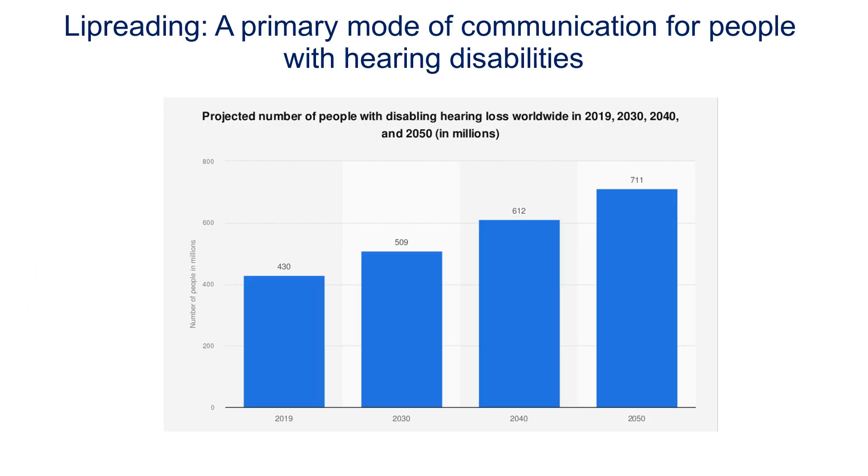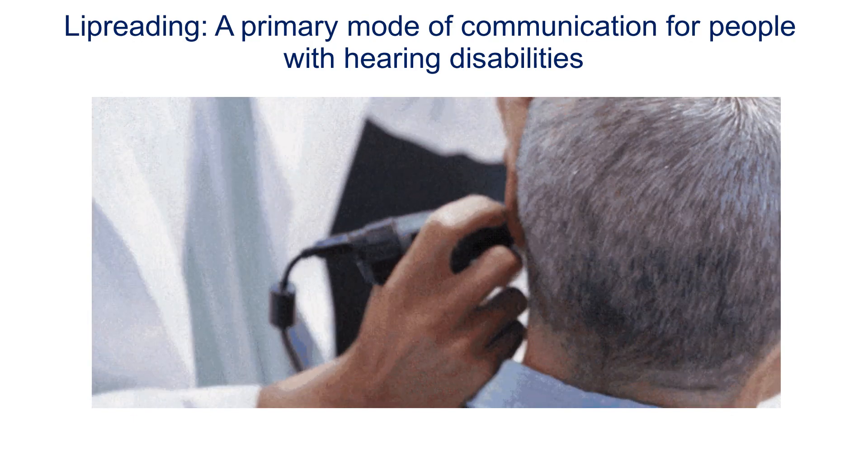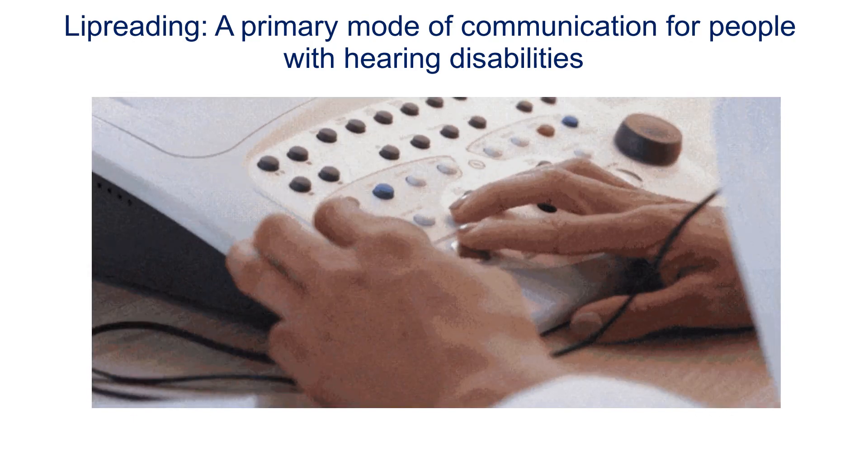Hearing loss is one of the most severe forms of disability and the second most common impairment in the world. People with hearing disabilities suffer multiple challenges, mainly from the difficulty in communication.